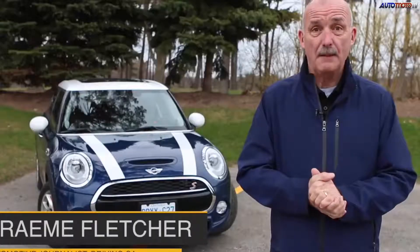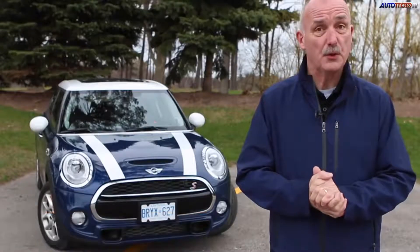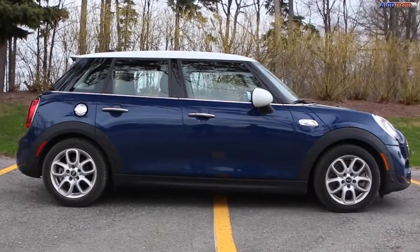It's taken its own sweet time coming, but finally there is a family-oriented version of the new Mini. That behind me is the new 5-door.